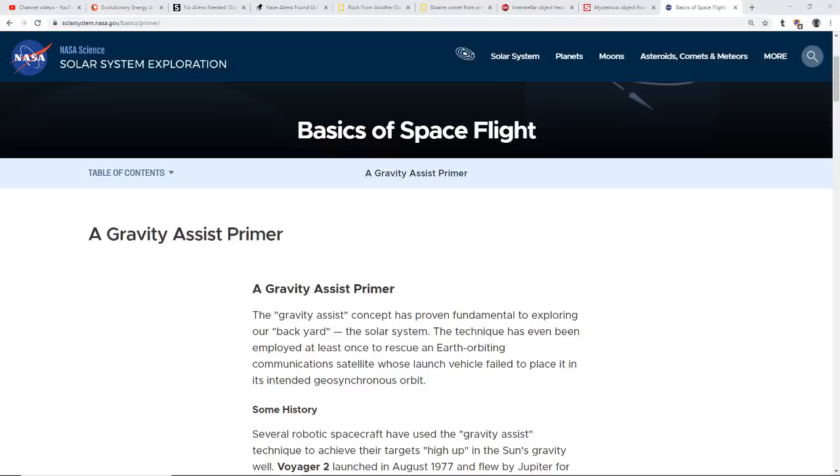Hello my friends, Evolutionary Energy Arts family. This is out of NASA — the basics of spaceflight, a gravity assist primer.